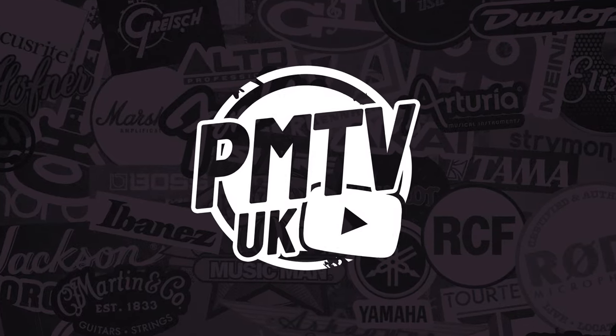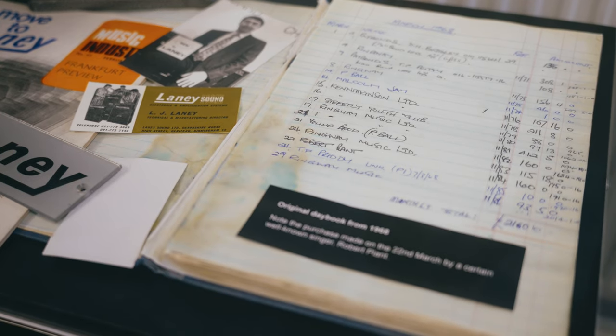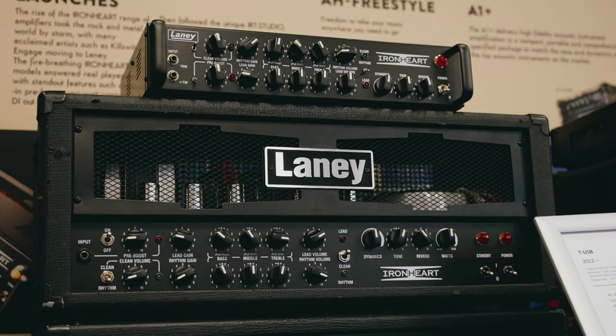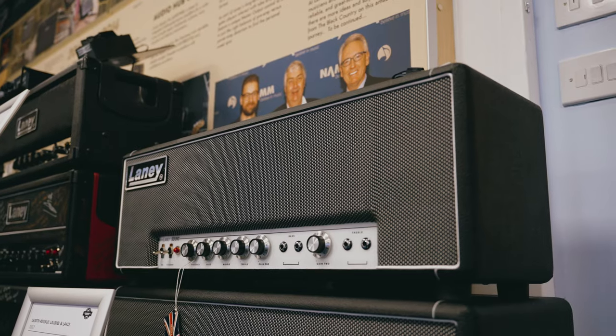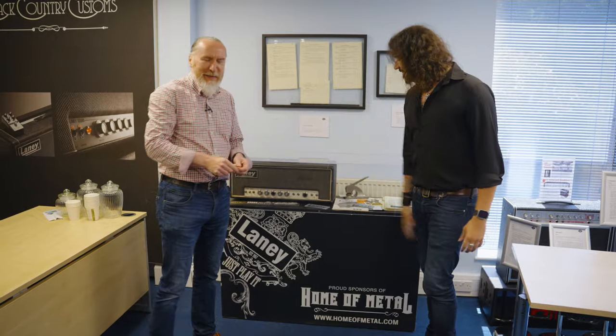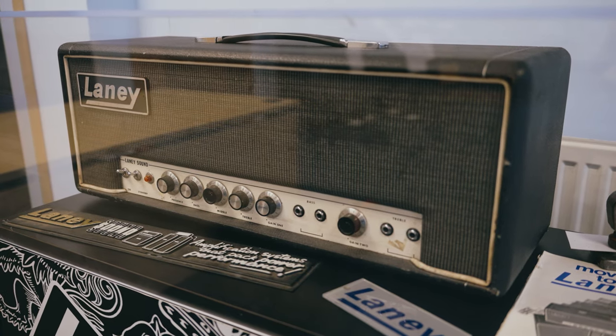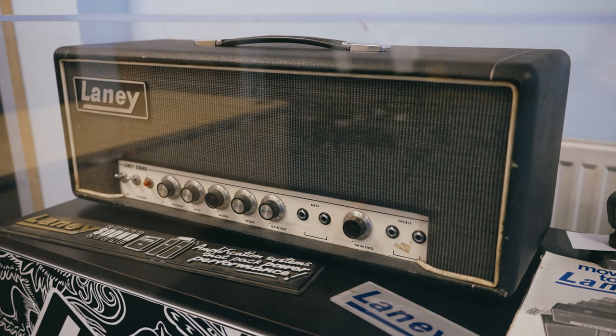Hey folks, Dagon here and welcome to part two of our amazing series about the history of legendary British amp manufacturer Laney, in their museum at their headquarters in the heart of England. Following on from the first episode where we spoke about the beginnings of Laney and the first amplifiers they ever made, which gave birth to heavy metal as we know it today.